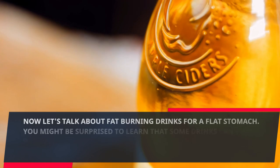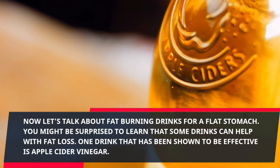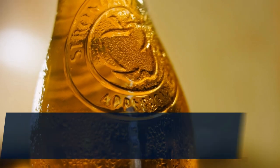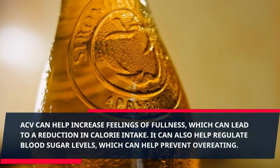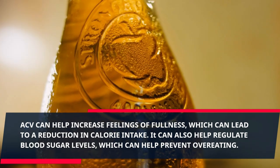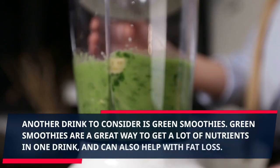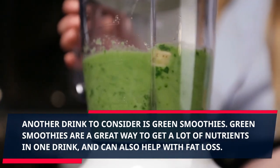Now let's talk about fat burning drinks for a flat stomach. Some drinks can help with fat loss. One drink that has been shown to be effective is apple cider vinegar. ACV can help increase feelings of fullness, which can lead to a reduction in calorie intake. It can also help regulate blood sugar levels, which can help prevent overeating. Another drink to consider is green smoothies, which are a great way to get a lot of nutrients in one drink and can also help with fat loss.